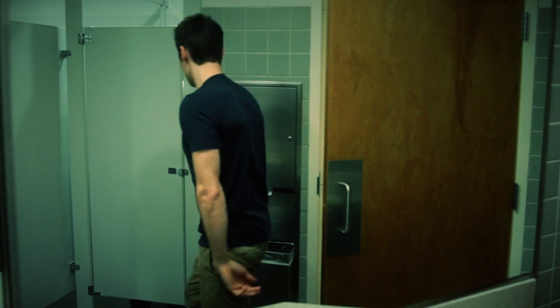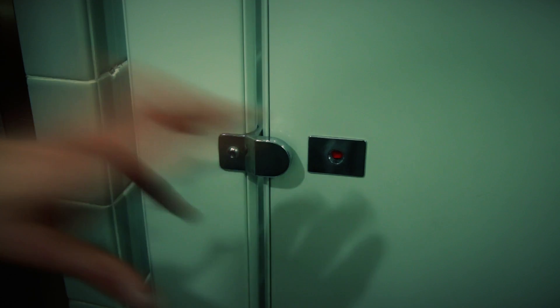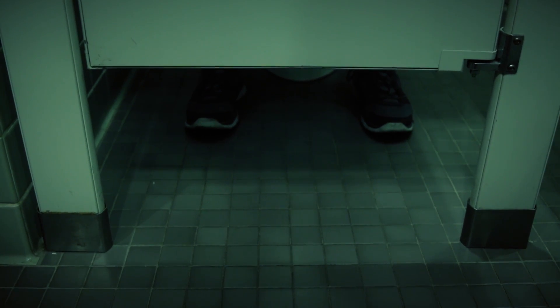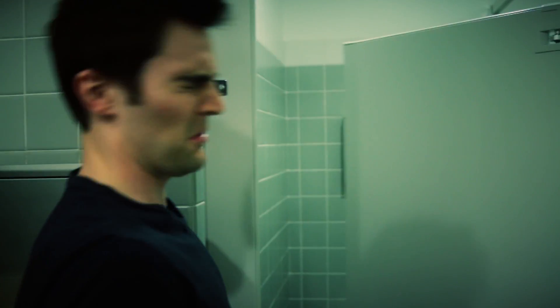We've all been there. You desperately have to use the bathroom, and just as you go in for the kill, you realize it's already occupied. Praying that the person inside this stall is rocking a number one, your hope for a clean toilet erodes away with every passing second. Then the door swings open, and you're instantly aware it was a number two.